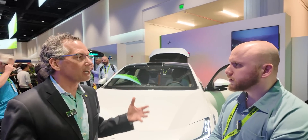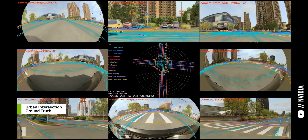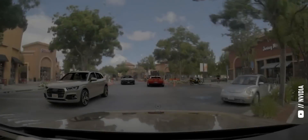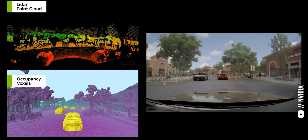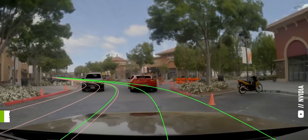Why have a LiDAR and a radar? They have their different strengths and weaknesses in terms of distance, range, and resolution. It's like a camera — you need light. Whereas the radar and LiDAR can see in the dark. And so it's the combination of these different kinds of sensors that give greater levels of safety and security.